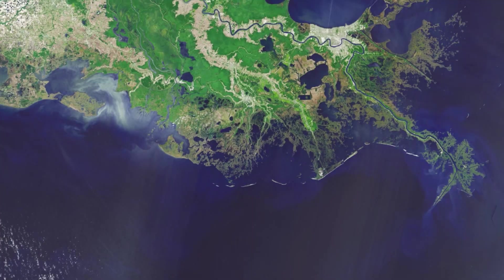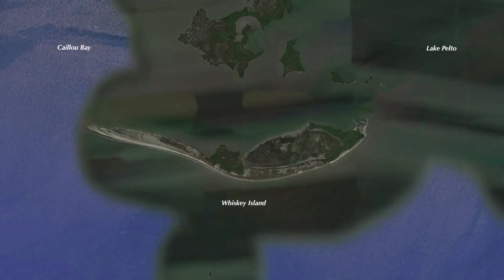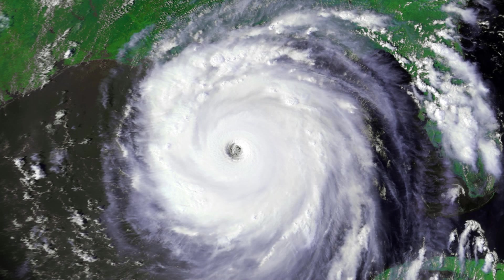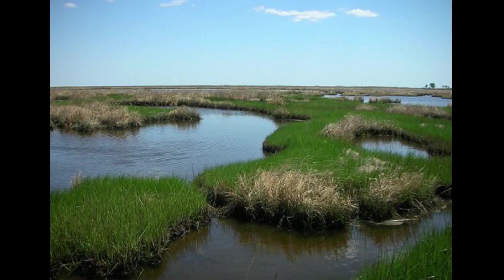The reason why rebuilding these barrier islands is so critical is because, number one, they serve as the first line of defense against incoming hurricanes and tropical systems. They can knock down storm surge and knock down wave action before it gets to the more sensitive marsh that's to our north.